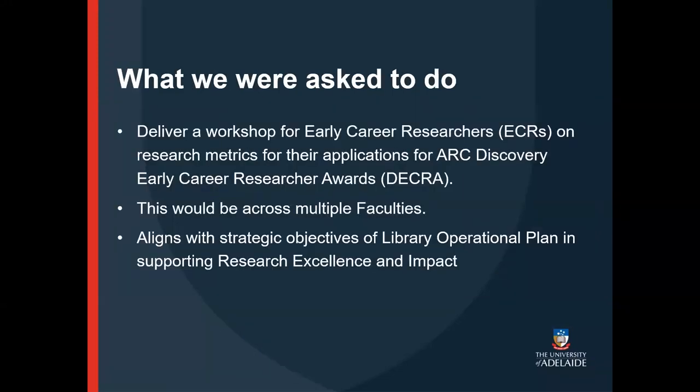We were approached by a colleague from the Research Services department, who was involved in supporting early career researchers putting in applications for ARC Discovery Early Career Research Awards — the DECRA Awards. They asked us to deliver a workshop on how researchers could locate their author research impact metrics to include in their application. This workshop would be open to researchers from both the Faculty of Sciences, Engineering and Technology, and the Faculty of Arts, Business, Law and Economics — so cross-faculty, covering a range of research areas.